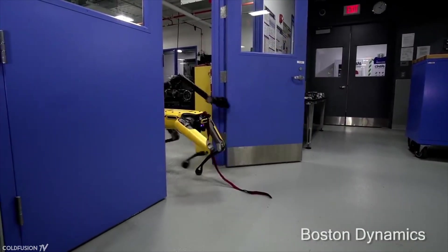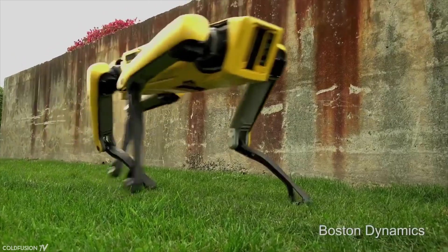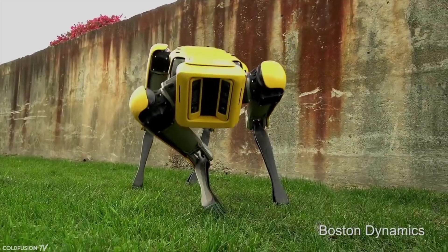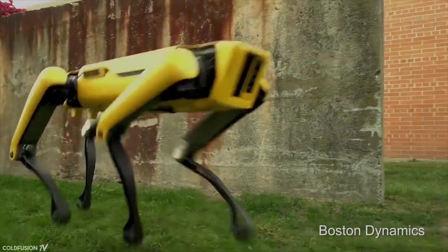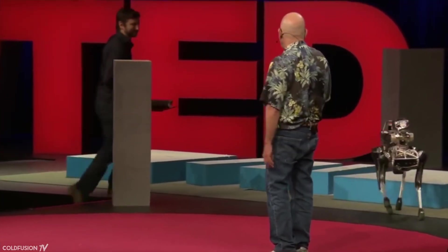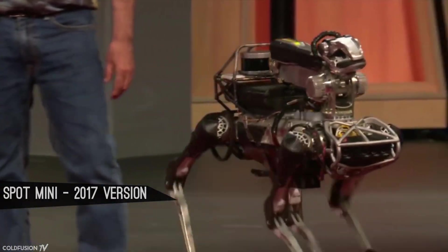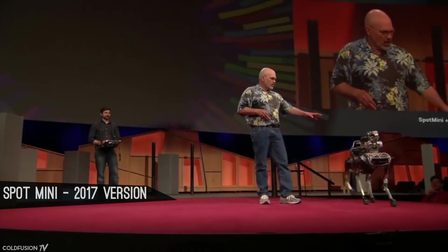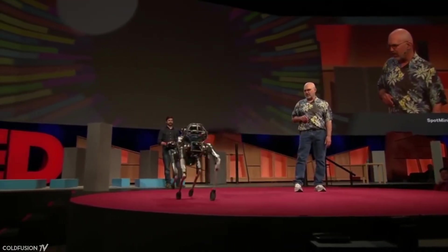Most footage of Spot Mini is when the robot is in autonomous mode, but Spot Mini can actually be controlled by a human. Here's a cool example from a TED talk. Seth Davis is the robot wrangler giving Spot some general direction by steering it around, but all the coordination of the legs and sensors is done by the robot's onboard computers.